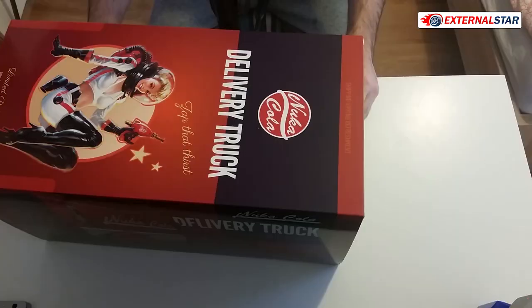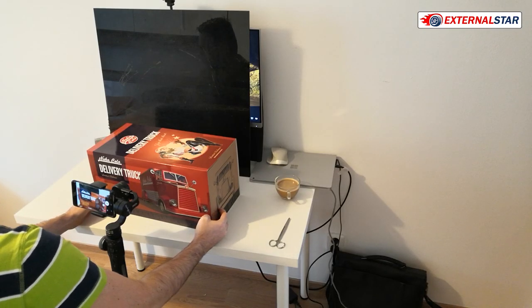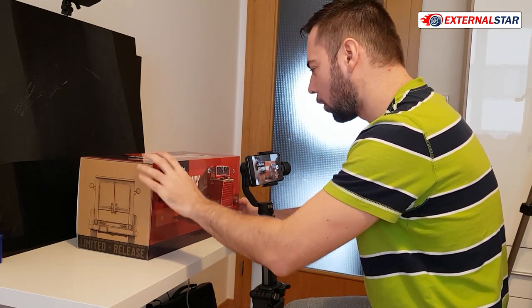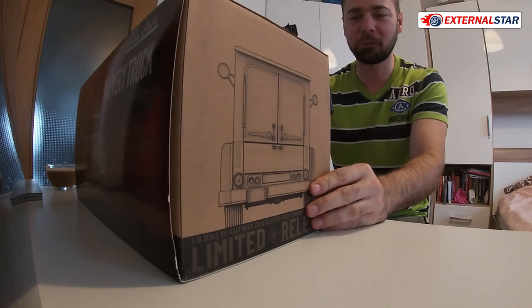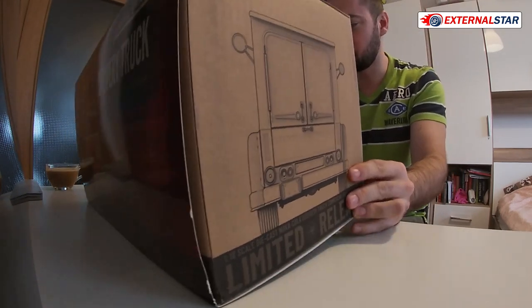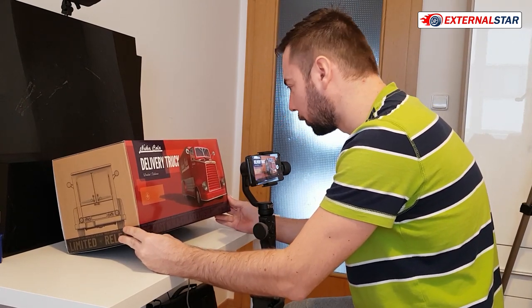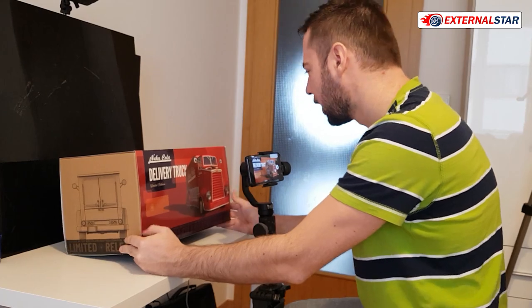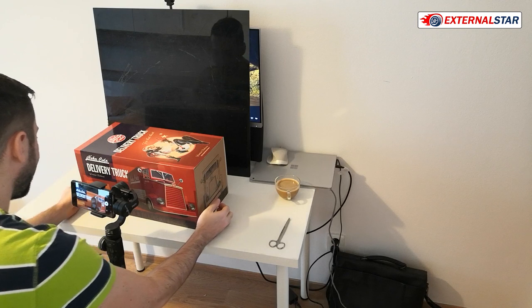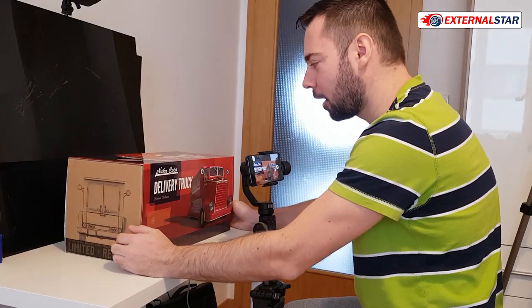Let me tell you first how I discovered this one. I was just browsing on Facebook when somebody posted a picture of this truck, and I was so surprised because I have never seen any advertisement. It's produced by a not so famous company, and it's awesome — it's metal actually, it's very heavy.